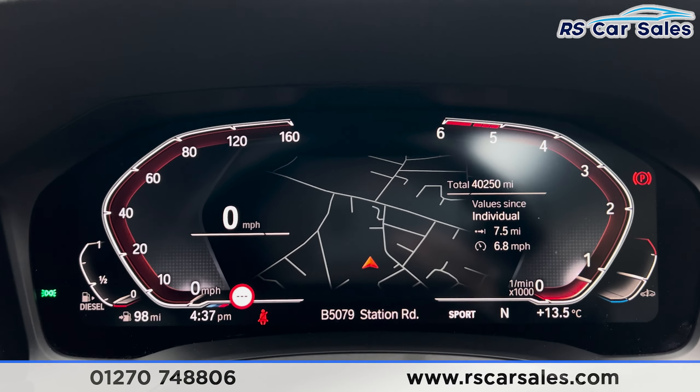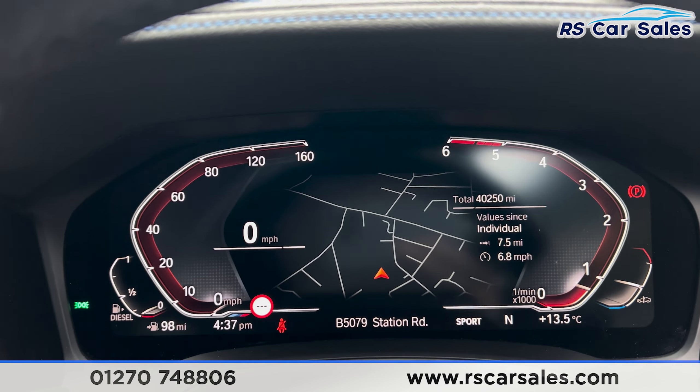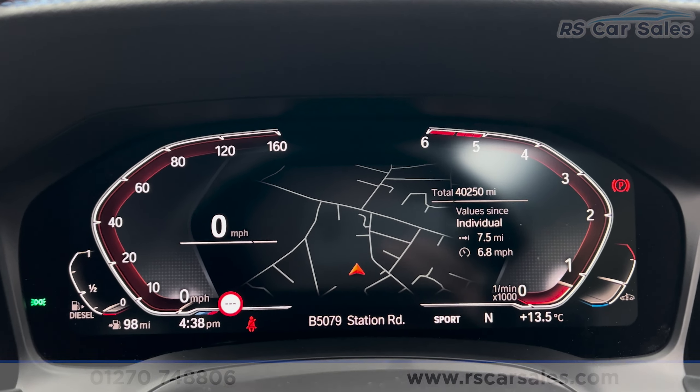That's all for today. For more information on this vehicle you can head to the website or give our sales team a call. This car comes with a fresh MOT, a fresh service, and free nationwide next day delivery. Thank you for watching.